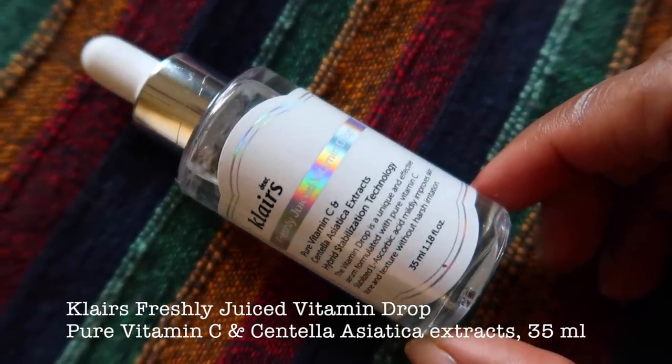Next is a vitamin C drop by the brand Klairs. For the past three months my skin has been behaving very badly — I've been getting a lot of acne. My skin was stressing out from a lot of traveling and changes of environment — Delhi, Rajasthan, Mumbai, Bhopal. I also have PCOD, which causes acne on my face. I remembered that last year around this time I tried a vitamin C serum and it really helped, so I was looking for one easily available in the Indian market.